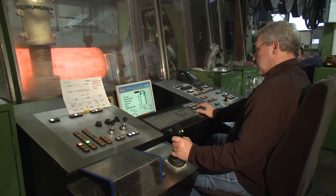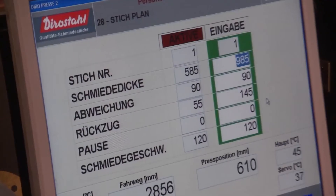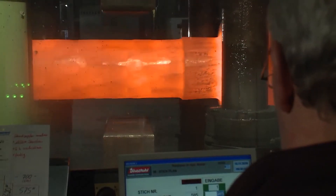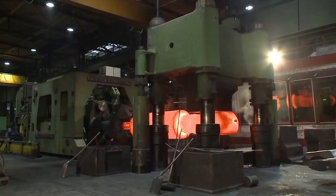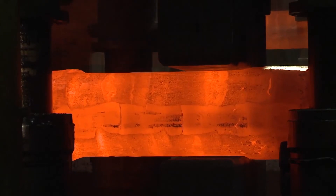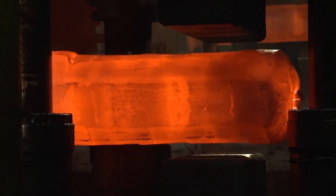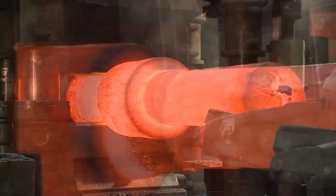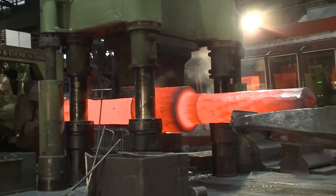An electronic control unit supports the press operator. The large variety of production systems guarantees a high degree of producibility and a versatile range of products, and it allows us to choose the most cost-efficient aggregate at any time. The combination of several stretching and upsetting procedures optimizes material characteristics, the grain flow and reduction ratio.